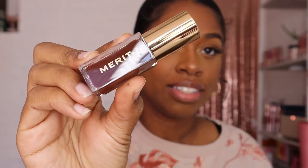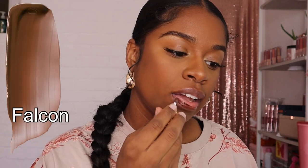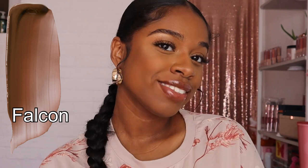Last but not least, we have the shade Falcon. A very chocolatey brown — a chocolate brown is always very much necessary. I'm excited to see what this looks like. How pretty is this shade? Comment down below and let me know how pretty it is.